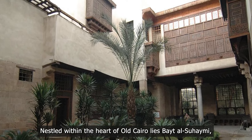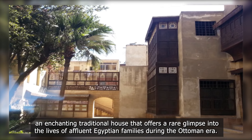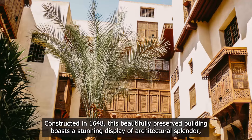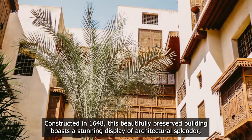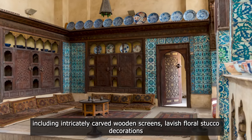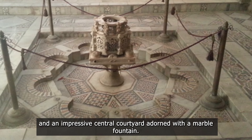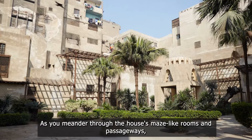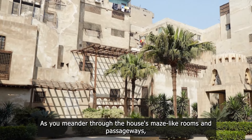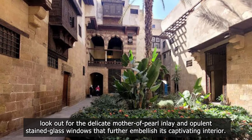2. The Captivating Beit Al-Suhami. Nestled within the heart of old Cairo lies Beit Al-Suhami, an enchanting traditional house that offers a rare glimpse into the lives of affluent Egyptian families during the Ottoman era. Constructed in 1648, this beautifully preserved building boasts a stunning display of architectural splendor, including intricately carved wooden screens, lavish floral stucco decorations, and an impressive central courtyard adorned with a marble fountain. As you meander through the house's maze-like rooms and passageways, look out for the delicate mother-of-pearl inlay and opulent stained-glass windows that further embellish its captivating interior.